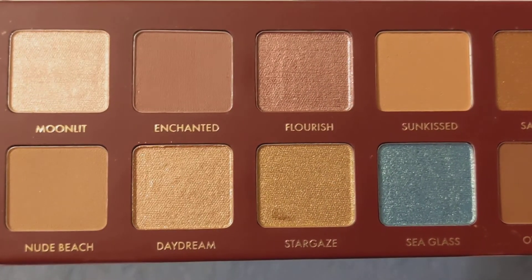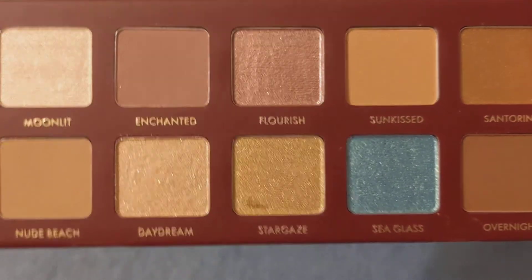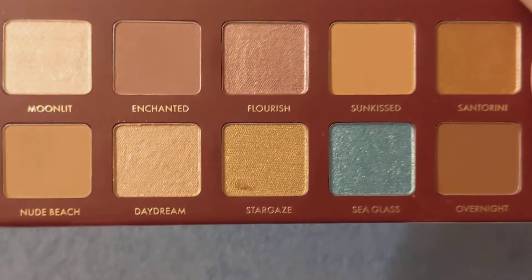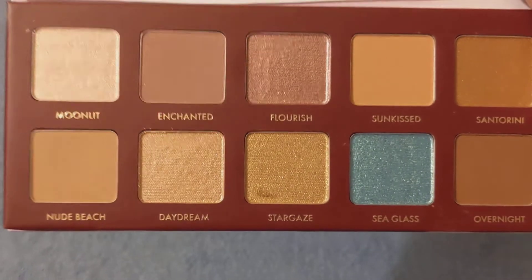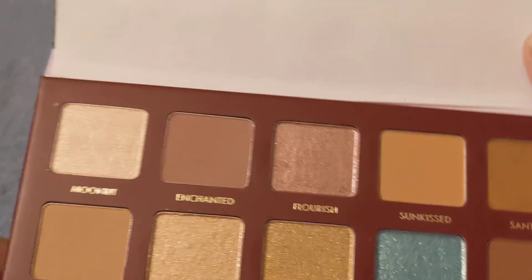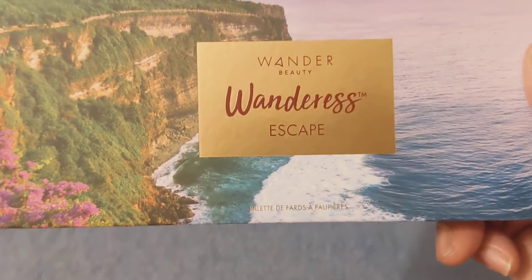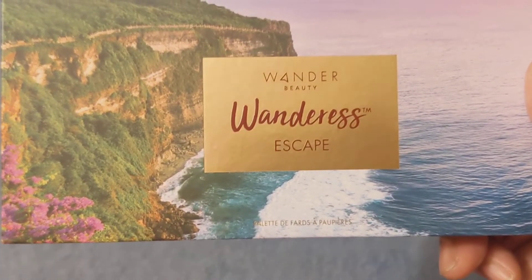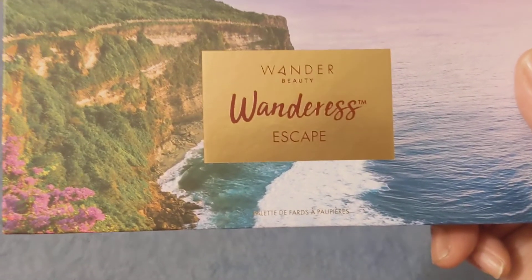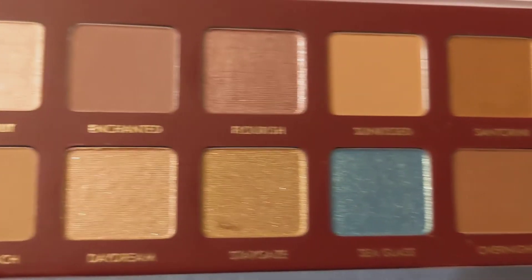I like some of the shades — Moonlit, Enchanted, Sea Glass — they have names listed for all the eyeshadows. This is called Wanderer Beauty Wondrous and it's called the Escape Eyeshadow Palette. The price of this is $42. And this is what it looks like inside.